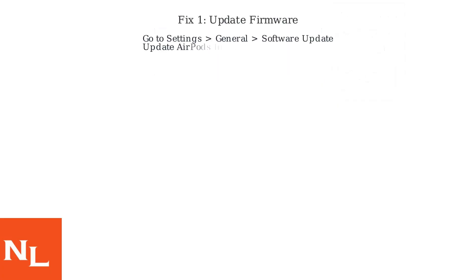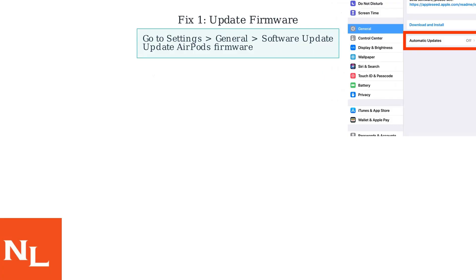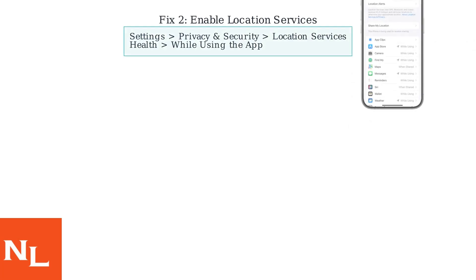If the hearing test is still missing, update your AirPods firmware by going to Settings, General, then Software Update. Next, enable Location Services for the Health app by going to Settings, Privacy and Security, Location Services, then set Health to while using the app.